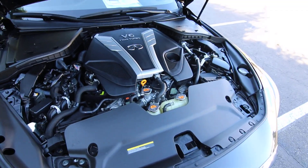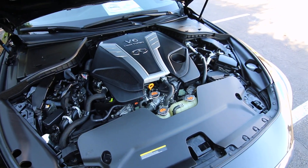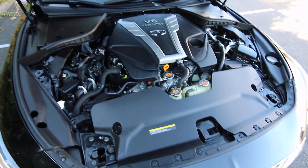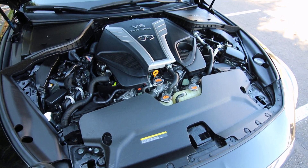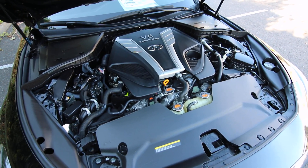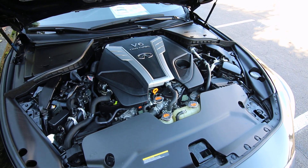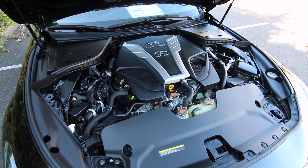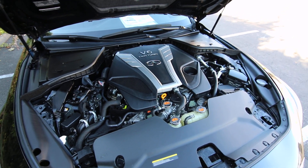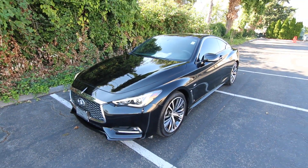There are different engines available in the 2017 Q60. You could have a four-cylinder turbo or one of two twin-turbo V6s. The four-cylinder makes 208 horsepower, which is fine for most people. But this one has the twin-turbo V6 with 300 horsepower — think of it as the Goldilocks engine. Then there's the optional Red Sport model with 400 horsepower, which would be about $10,000 more for a comparable year and mileage. So 300 horsepower is really a great sweet spot — more than enough power for most people and very, very fast. Thank you so much for watching, and have a wonderful day!